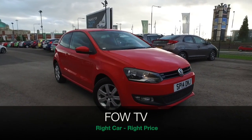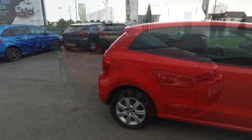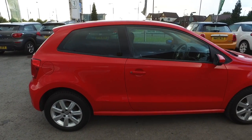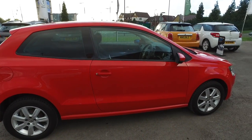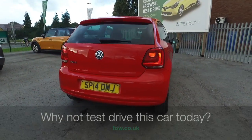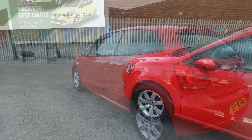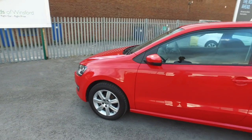Here we have a very desirable Volkswagen Polo, looking lovely in tornado red, and you've got 15-inch alloy wheels, looking great with three doors as well. This is a very nice car which has only covered about 11,400 miles — not too many.